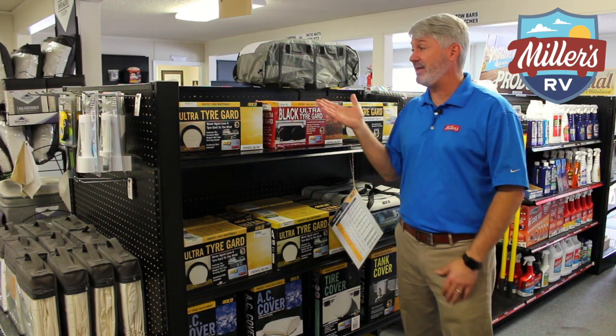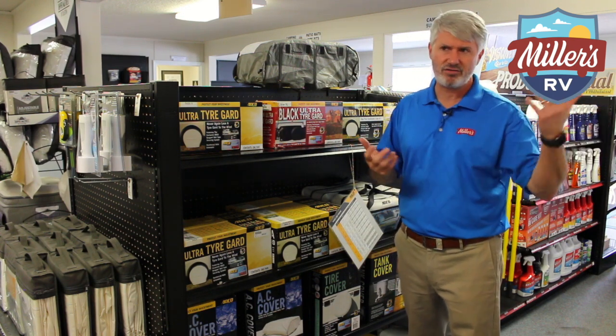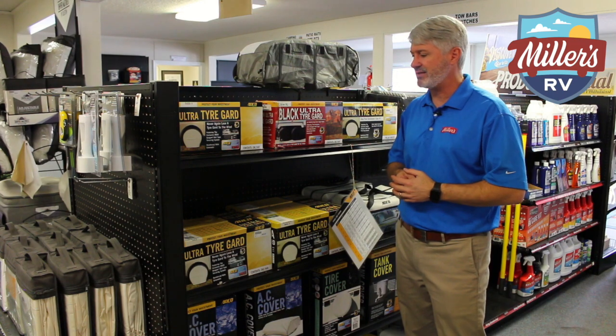UV resistant, protects your tires, keeps the life of your tires, and saves you from having to spend the money. You end up spending a little bit now as opposed to having to replace your tires in three or four years as opposed to five or six years. It really gives you a better life expectancy.